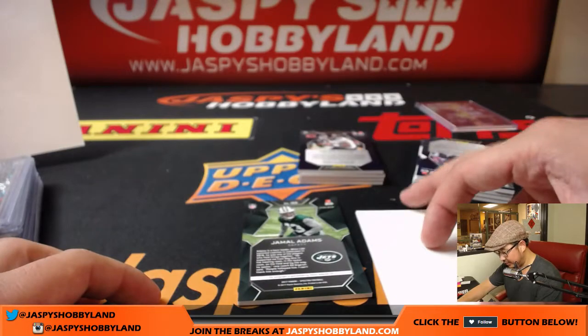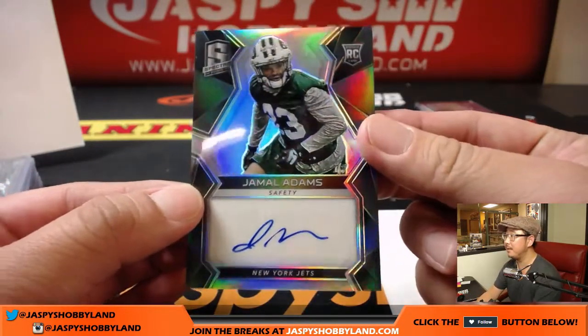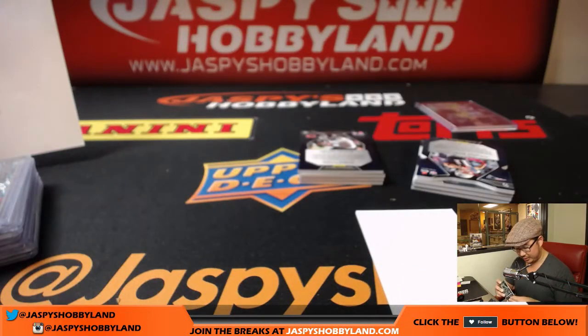Back here is Jamal Adams, 144 out of 199 — New York Jets, Jets, Jets. That'll go to Richard.